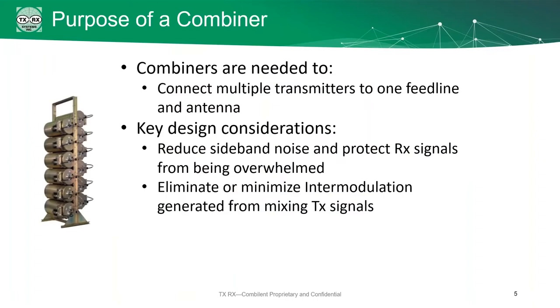So what's the purpose of a combiner? In a lot of cases you're going to have multiple radios, and we need to pump those radios through one feed line and one antenna. The reason we want to do this is because the more antennas you have, the more cost and the more complicated your site is going to be, and it's a lot harder to work on them when they're up on the tower. We can do the combining on the ground. We have a couple of considerations: first, we want to reduce our sideband noise, which will protect your receive signals. Second, we want to minimize or eliminate any intermodulation from the mixing of transmit signals. Anytime you get interference, that's a problem — we want to avoid that entirely.